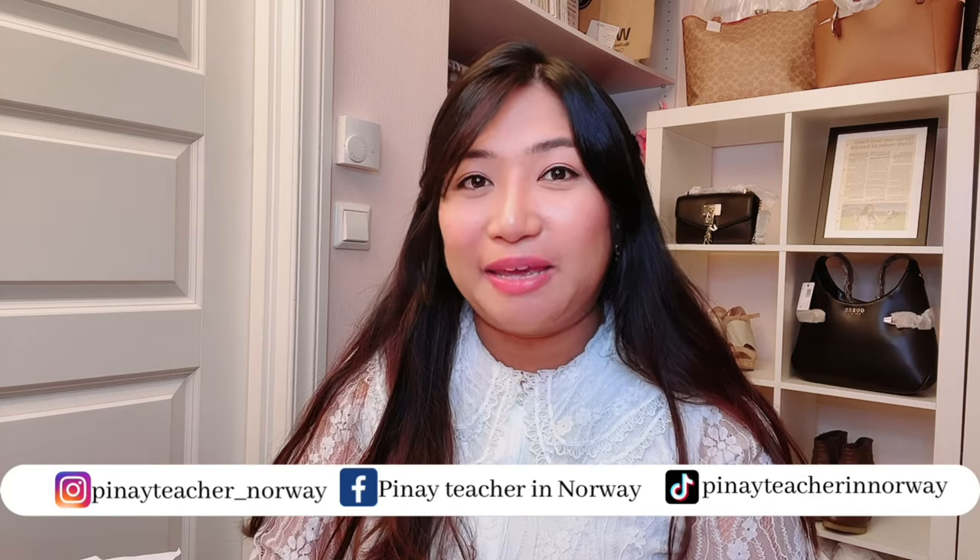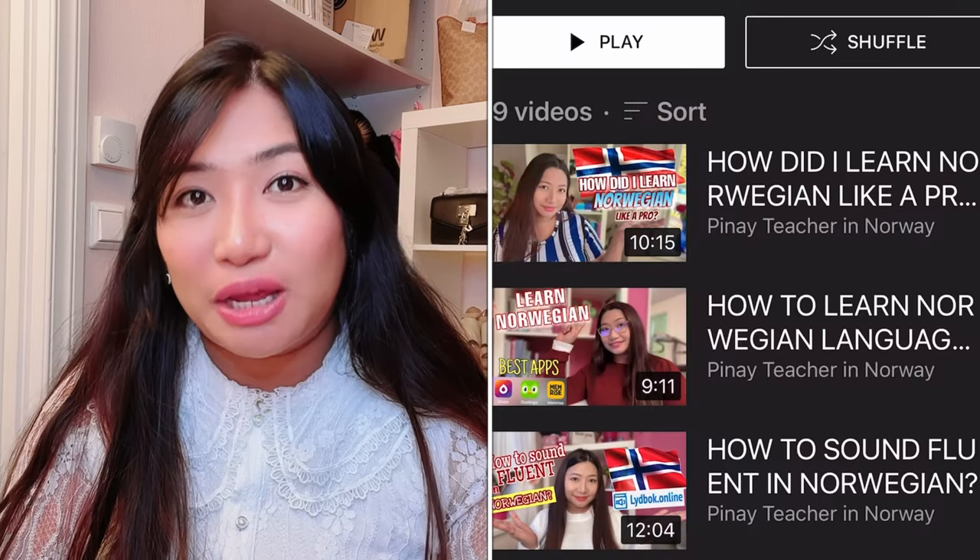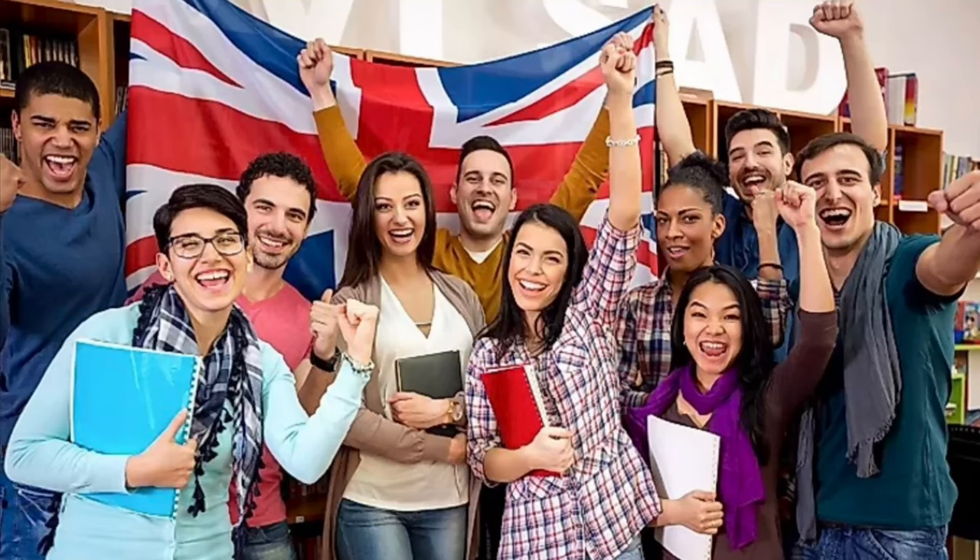Hello everyone, welcome to my YouTube channel. I am Donita, a European teacher in Norway, and I am creating vlogs about my life experiences in Norway. I also create tutorials on how to learn the Norwegian language. And in this video, I will share with you what are the major struggles of English speakers when learning Norwegian. So let's start.